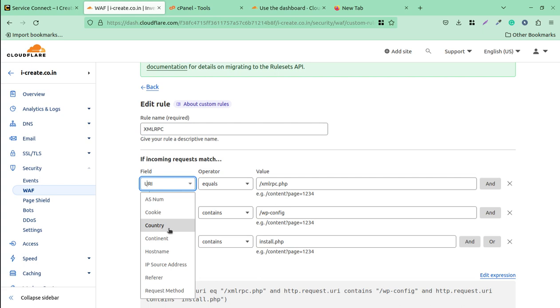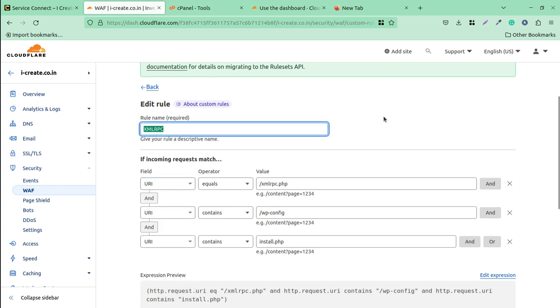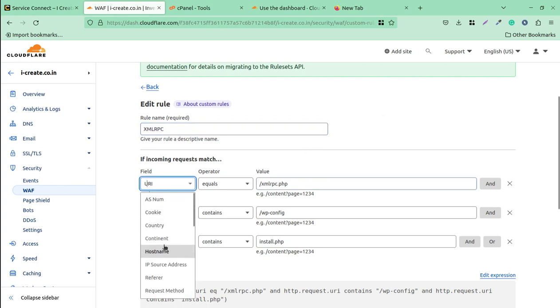There are many options available — for example, you can block visitors by country. If you are only serving visitors from India, you can block all others. But I am considering you have a website serving worldwide. The minimal configuration to add extra security: select URI as the field, and set the condition URI equals xmlrpc.php.